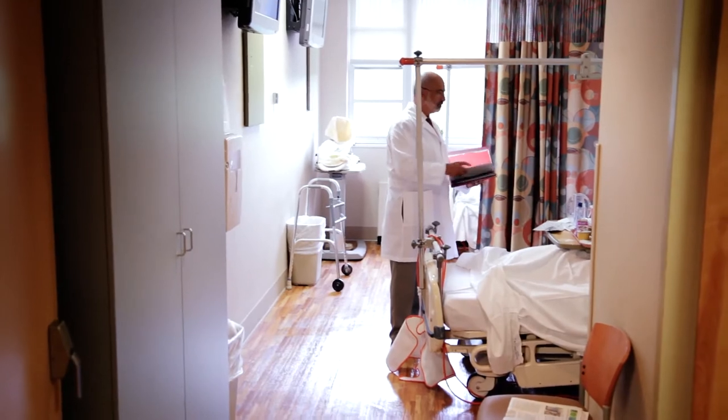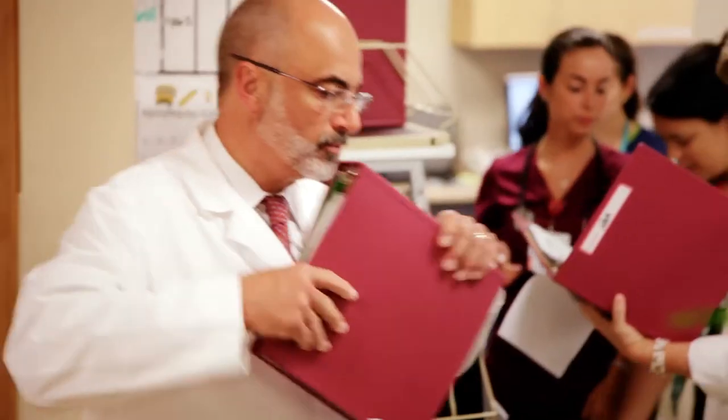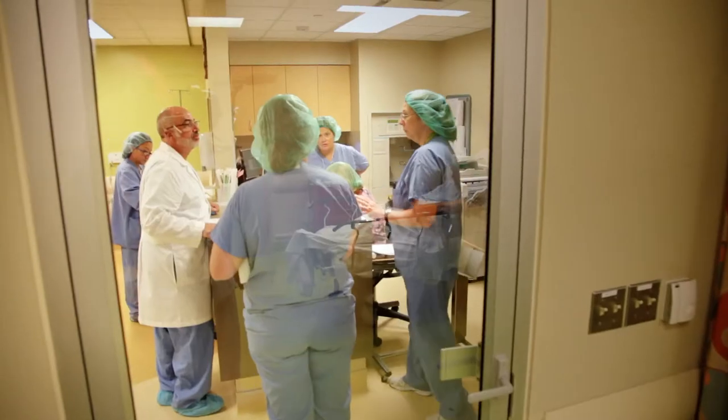It wouldn't be unusual at all to meet a patient at the local supermarket, or a family member who wants to give you an update on your patient's condition. I've been at St. Clair's Hospital now for 17 years, and to me, really, St. Clair's is my home. The people that I work with are like an extension of my family. It's that type of experience here.